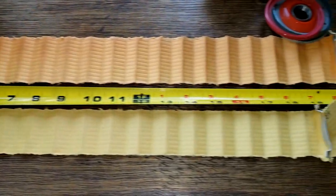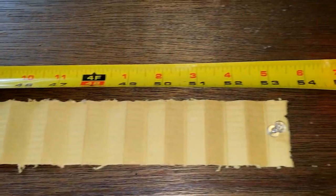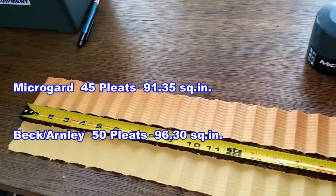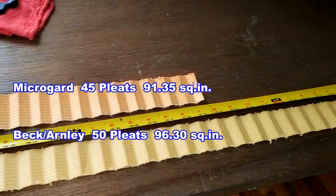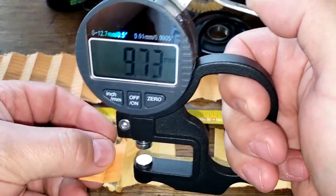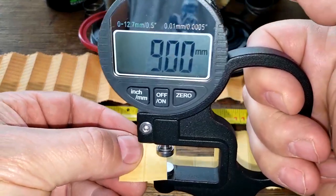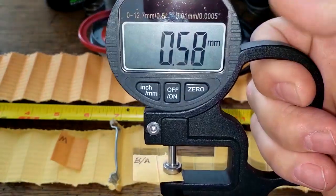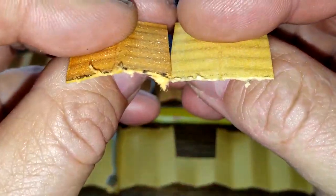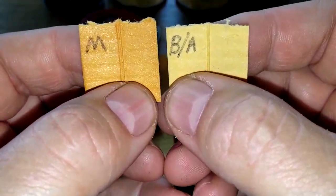Stretched out, the Micro Guard oil filter is 43.5 inches long and the Beck Arnley filter is 53.5 inches long. For thickness, the Micro Guard oil filter is 0.81 millimeters thick and the Beck filter is 0.58 millimeters thick — quite a bit thinner. Looking at the microscope picture from the filtered side back, the Micro Guard looks like it does a better job of filtering with fewer light spots.